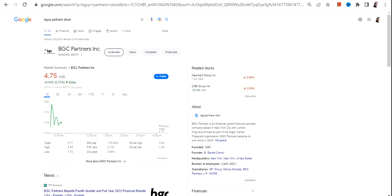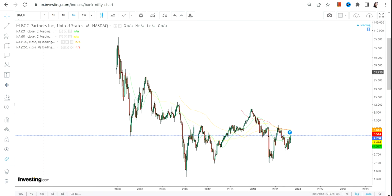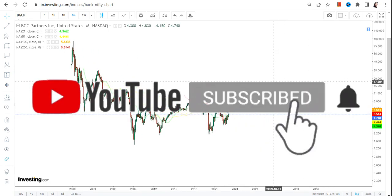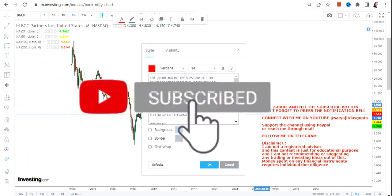Hello friends, welcome to my channel and thanks for watching this video. In this video we are going to discuss about BGCP stock, or BGC Partners Inc. If you are looking at this stock, this is what we can see.